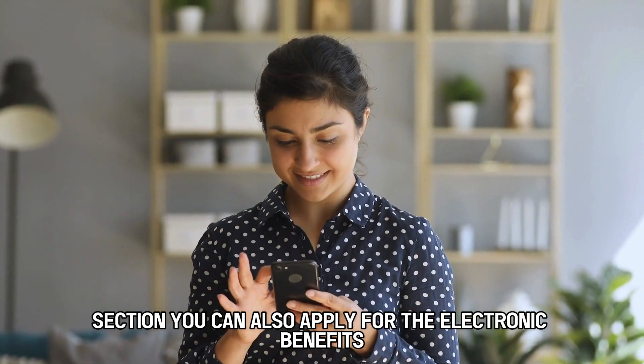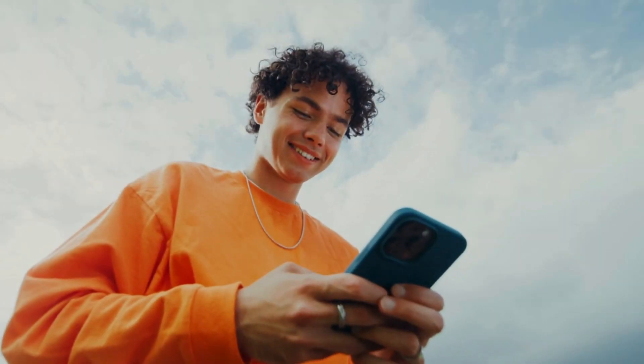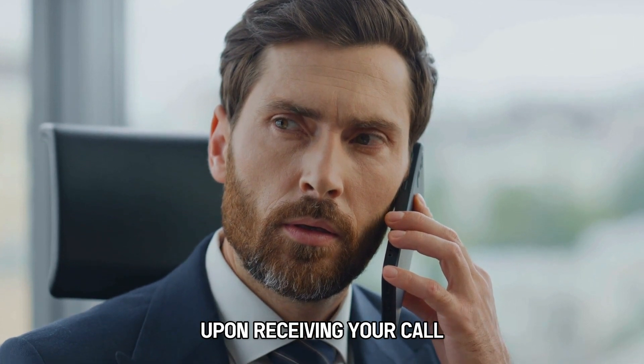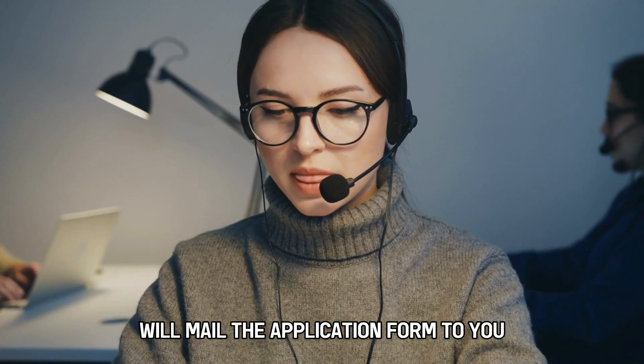You can also apply for the electronic benefits transfer through a phone call. Here are the steps. Take your phone and call the DPSS office at 866-133-777. The phone number is in the description. Tell the representative you want to apply for EBT upon receiving your call. Upon getting the necessary details, the representative will mail the application form to you.